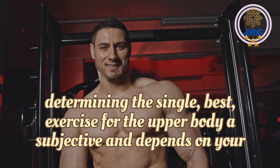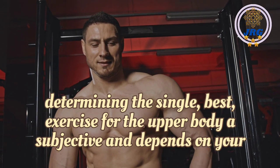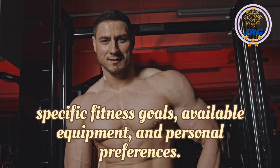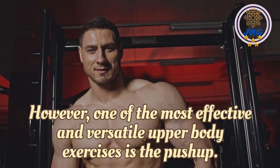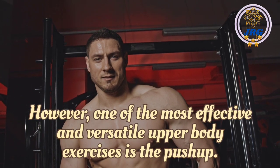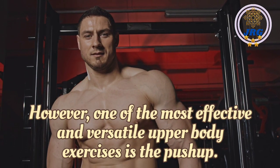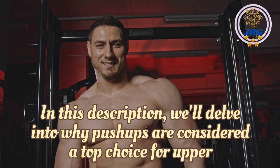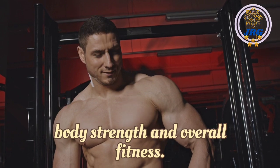Determining the single best exercise for the upper body is subjective and depends on your specific fitness goals, available equipment, and personal preferences. However, one of the most effective and versatile upper body exercises is the push-up. In this description, we'll delve into why push-ups are considered a top choice for upper body strength and overall fitness.